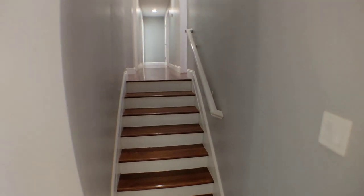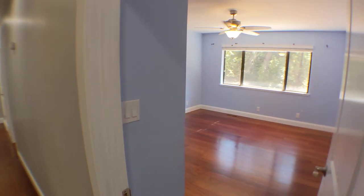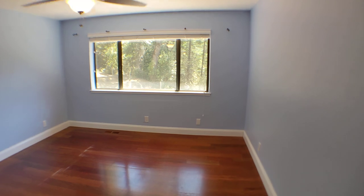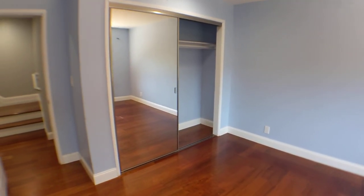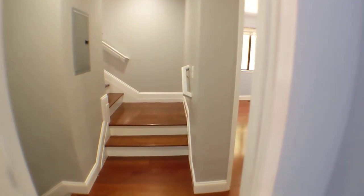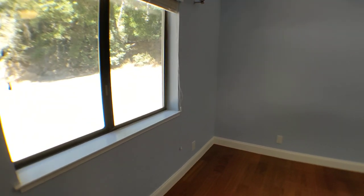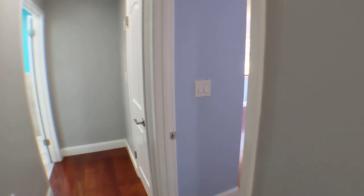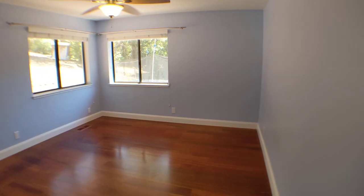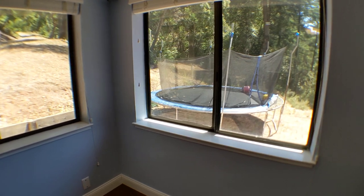These are Brazilian cherry hardwood floors throughout the house. Here is the first bedroom. There are three bedrooms on this floor. Here is the second — all the bedrooms have ceiling fans, which is really nice to help circulate air and keep things cool. Here is the third bedroom with nice corner windows looking out at the trampoline.